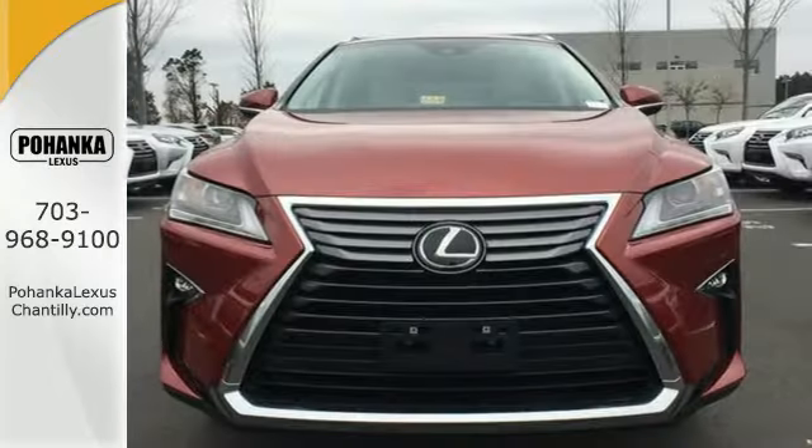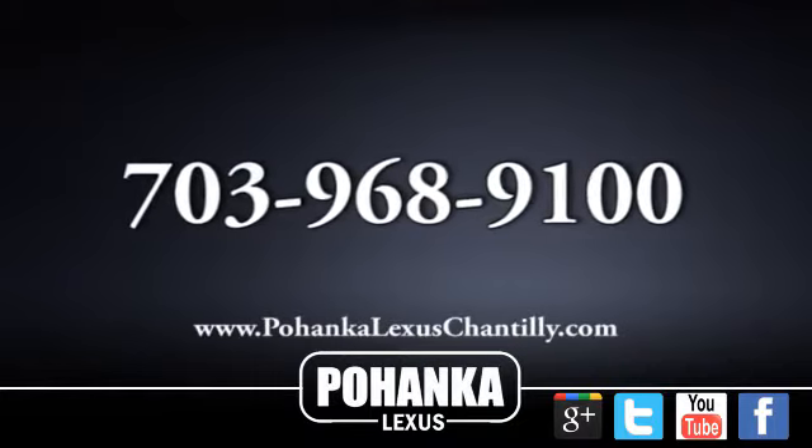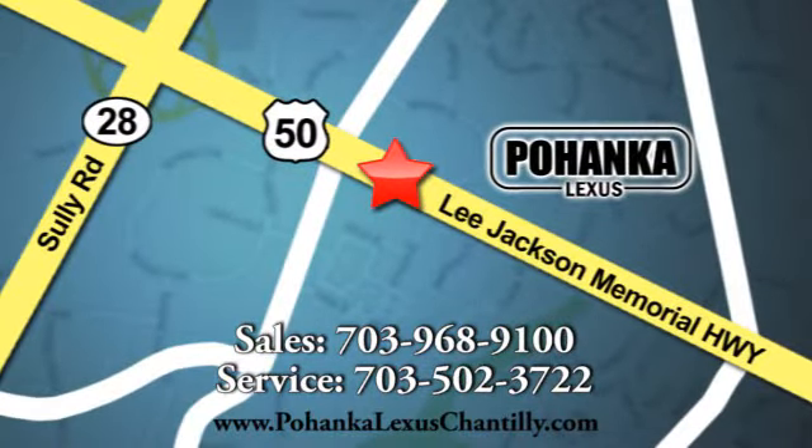This is a luxury SUV that's worth a second glance. Check it out today. Call us now for more information on this vehicle or visit today. We're conveniently located at 13909 Lee Jackson Memorial Highway in Chantilly. We'll see you next week.